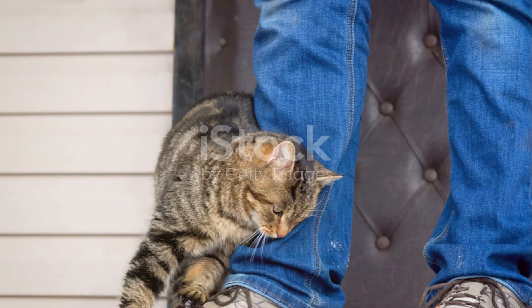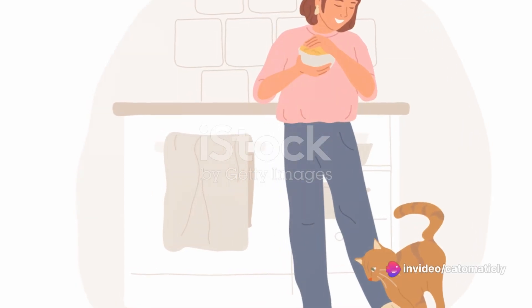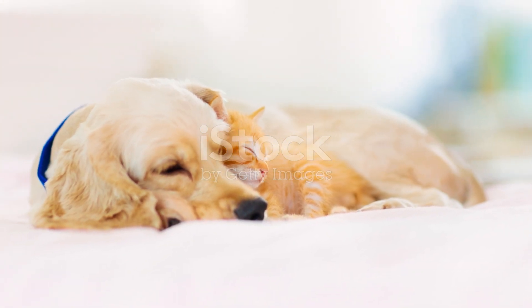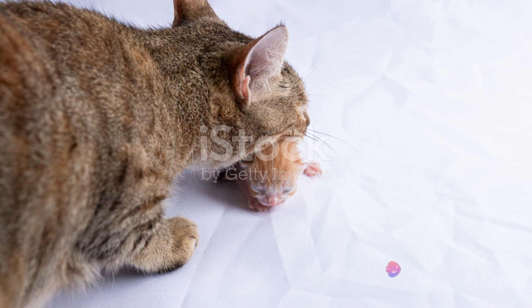Patience is key in cat photography. The more time you spend observing and understanding your cat, the better your chances of capturing those beautiful, candid moments that truly showcase their personality and cuteness. By understanding your cat's behavior, you can anticipate their actions and be ready to capture their cutest moments.